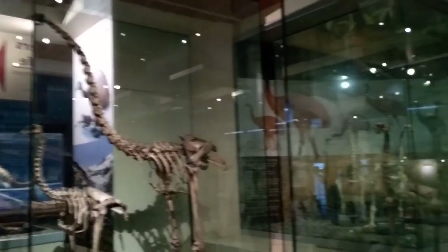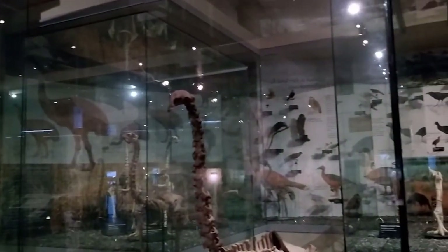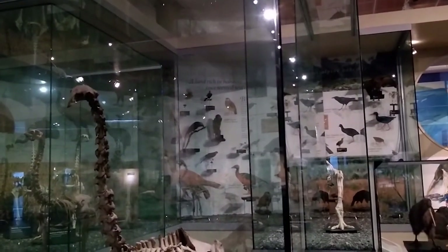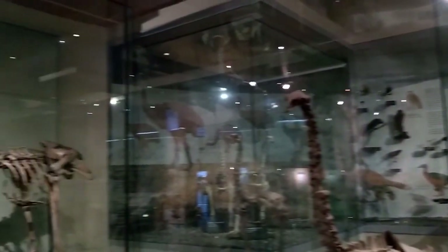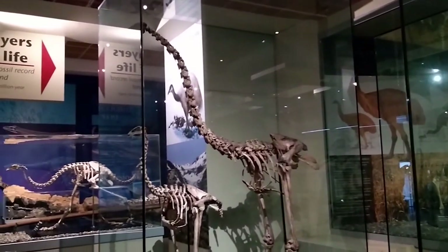The moa went extinct about five to six hundred years ago due to hunting and loss of habitat. They were particularly susceptible to extinction because they were large, long-lived species that bred very slowly.